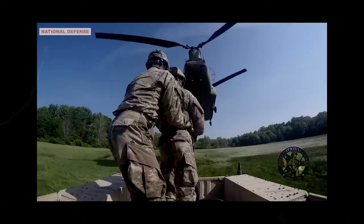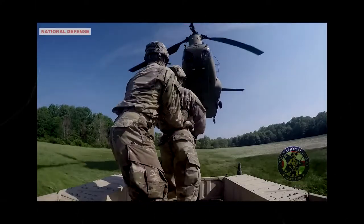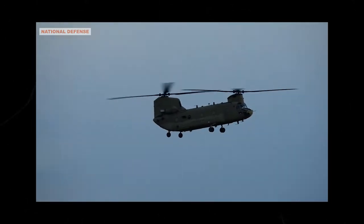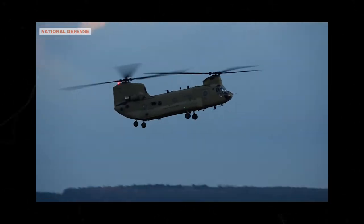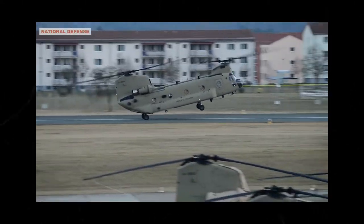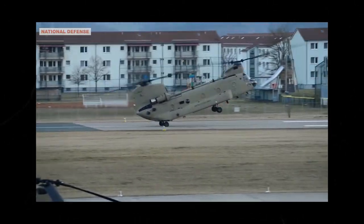Named for the Chinook tribe of Oregon and Washington State, the helicopter entered service in 1962 and has remained relevant ever since. The helicopter's story begins in 1956, when the US Department of Defense decided to replace the Sikorsky CH-37 Mojave, a cargo helicopter with piston engines.